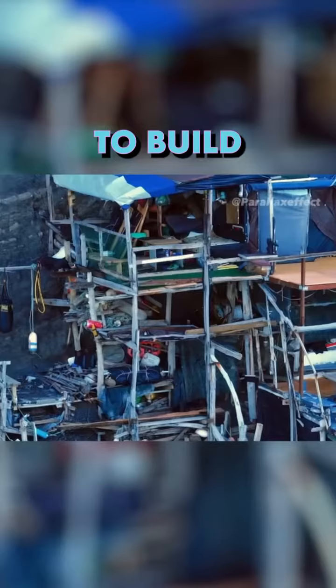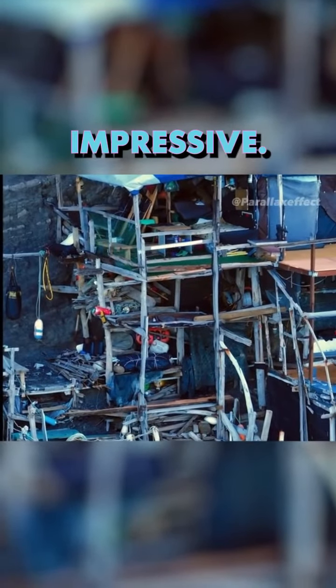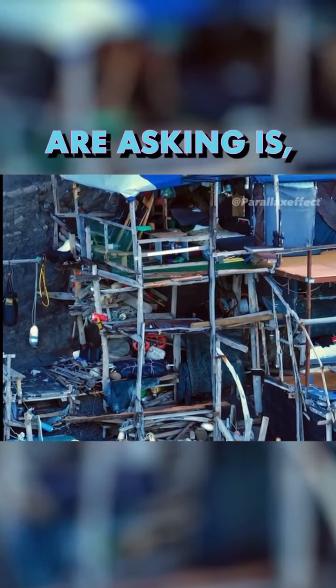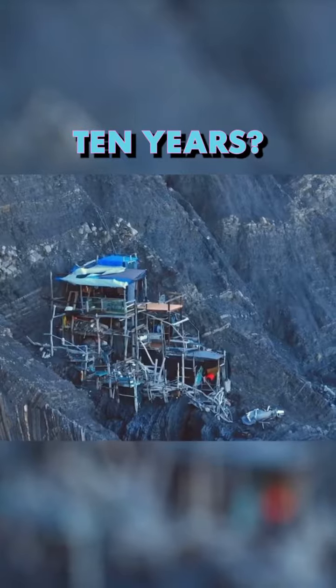It would cost somebody millions of dollars to build something like this, but where there's a will, I guess there's a way, because this is just impressive. Now the question people are asking is how did the hermit get all that stuff down there, and how does he go unnoticed for potentially 10 years?